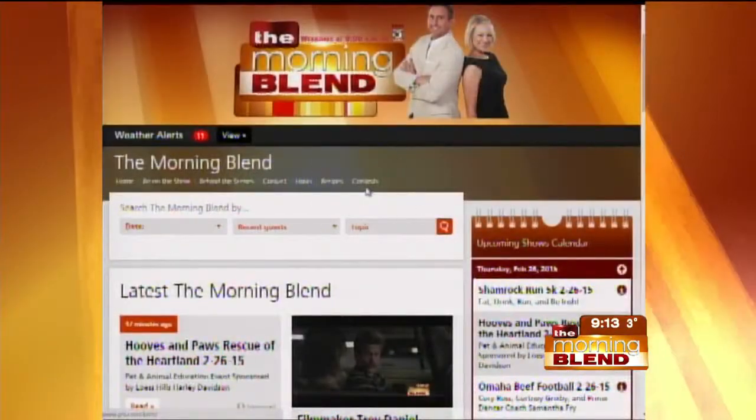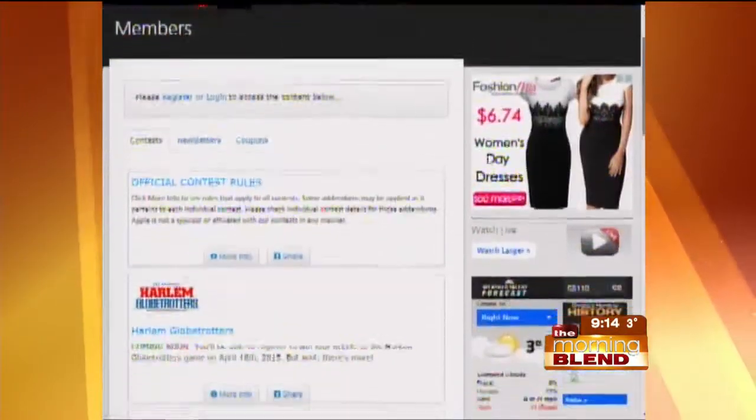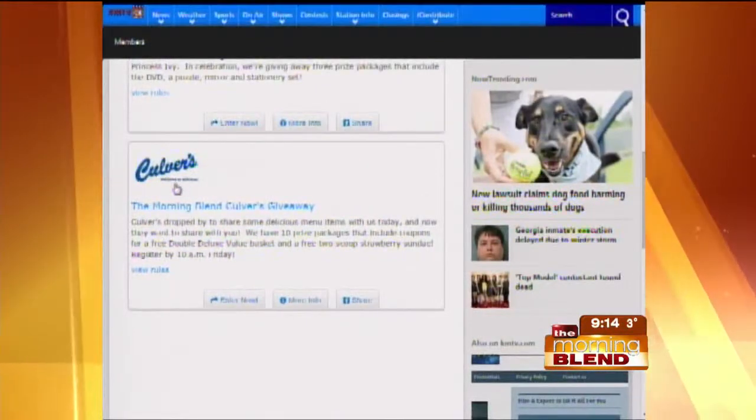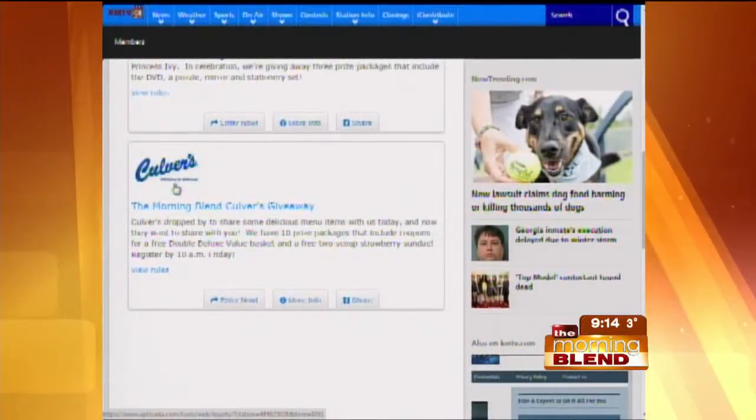To register for that, go to omahamorningblend.com and click on contests. We'll give you until 10 a.m. tomorrow to get signed up. Winners will be selected at random, and we've got official rules posted online. All kinds of giveaways here this morning.